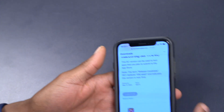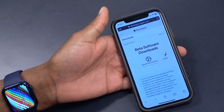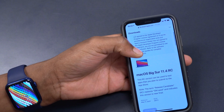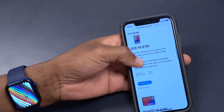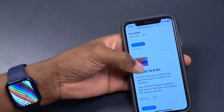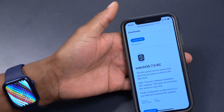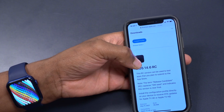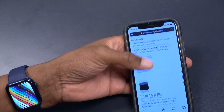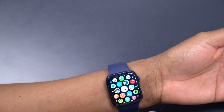This is not all that Apple released today. On the Apple developer website you can see they released macOS Big Sur 11.4 release candidate, iOS 14.6 release candidate, iPadOS 14.6 release candidate, watchOS 7.5 release candidate, and tvOS 14.6 release candidate. I'll be covering most of these updates on the channel, so subscribe if you haven't already.